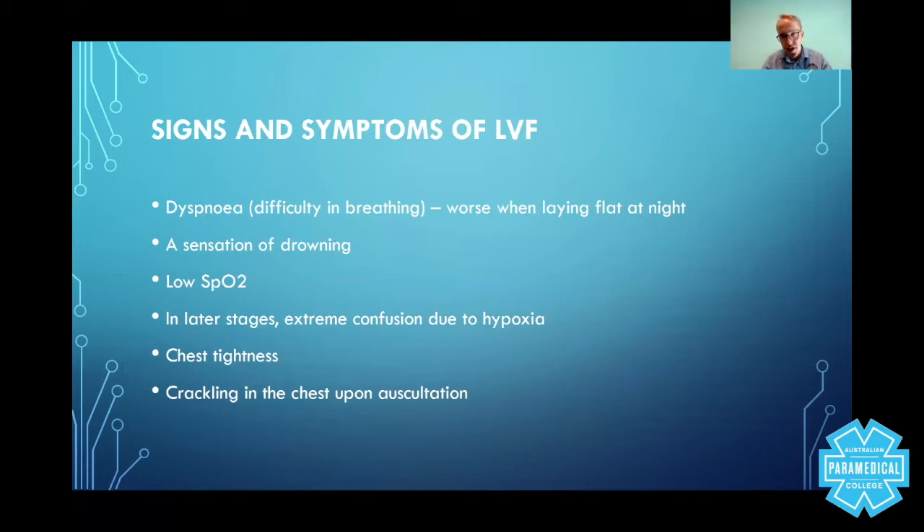Patients will recall a sensation of drowning. They will have low SpO2 levels — you can detect this by looking at your patient, who will appear hypoxic, and for an accurate reading put the oxygen saturation probe on the finger. In later stages, extreme confusion due to hypoxia. They will complain of chest tightness, so you can't rule out a myocardial infarction and must do the full 12-lead ECG. The glycerol trinitrate you treat these patients with is the same GTN used for acute coronary syndrome patients. And of course, there will be crackling in the chest upon auscultation.